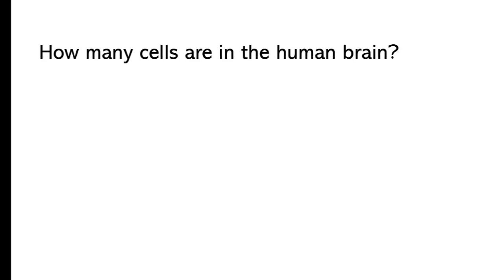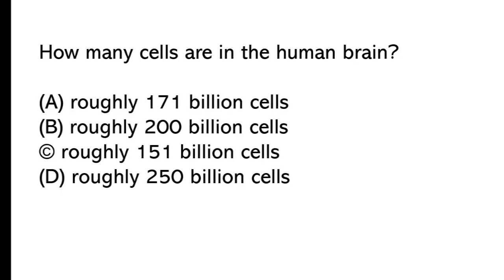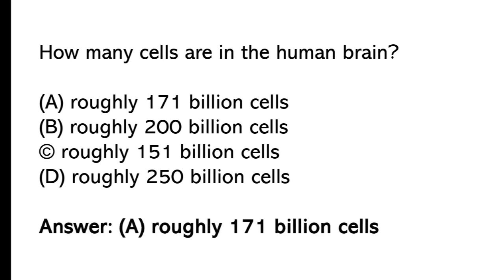How many cells are in the human brain? A) 171 billion cells, B) 200 billion cells, C) 151 billion cells, D) 250 billion cells. The correct answer is option A, roughly 171 billion cells.